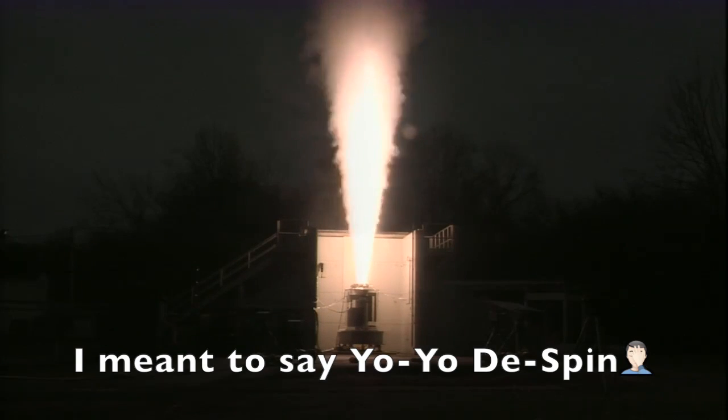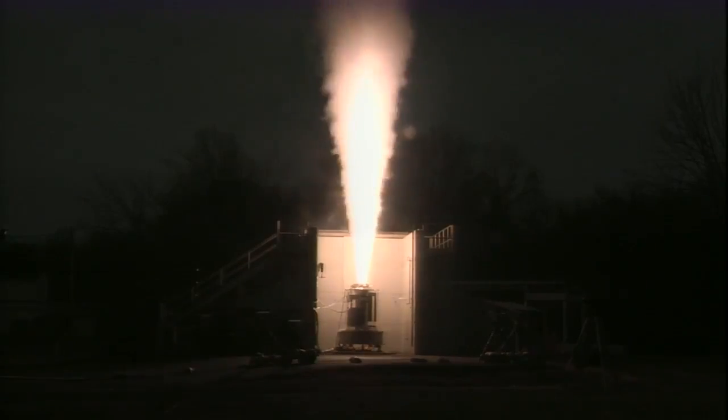They decided that developing a new booster was a little risky, so they went with the Delta IV Heavy — which is always worth watching because it sets itself on fire in epic style. You are going to see a massive fireball since it is launching around 3 a.m. local time.